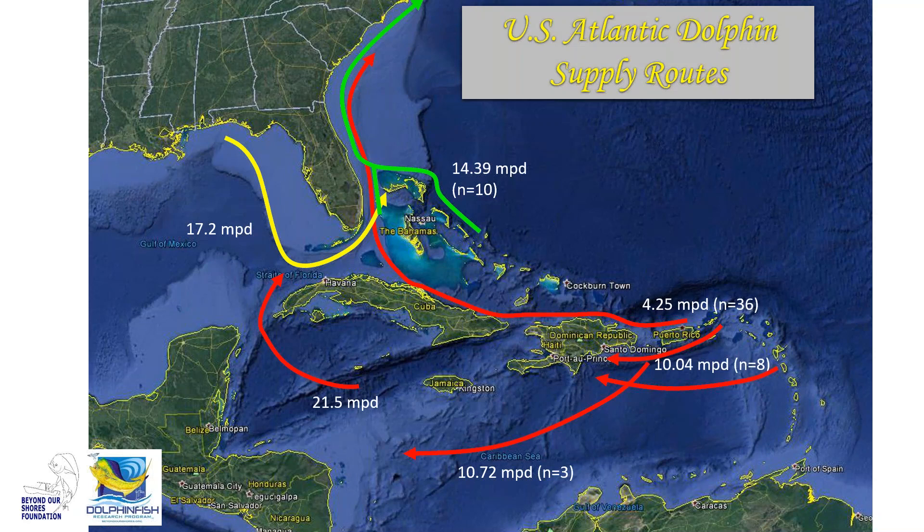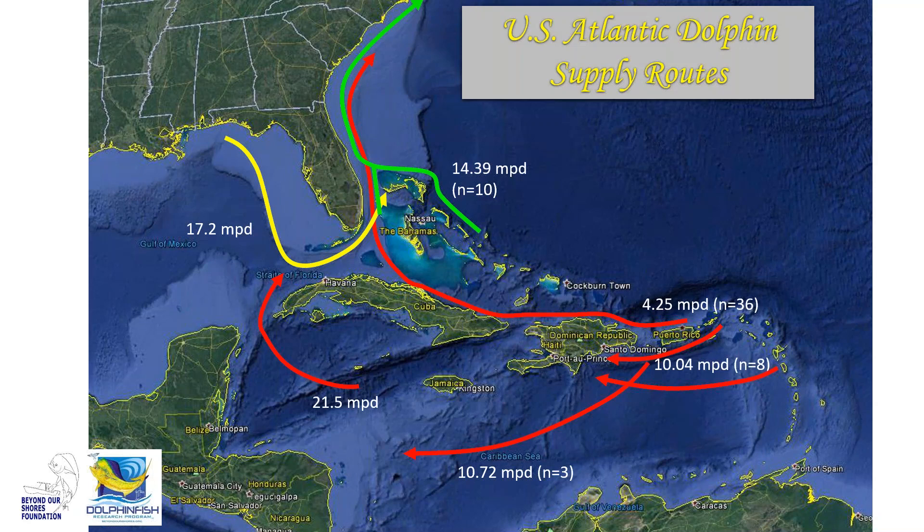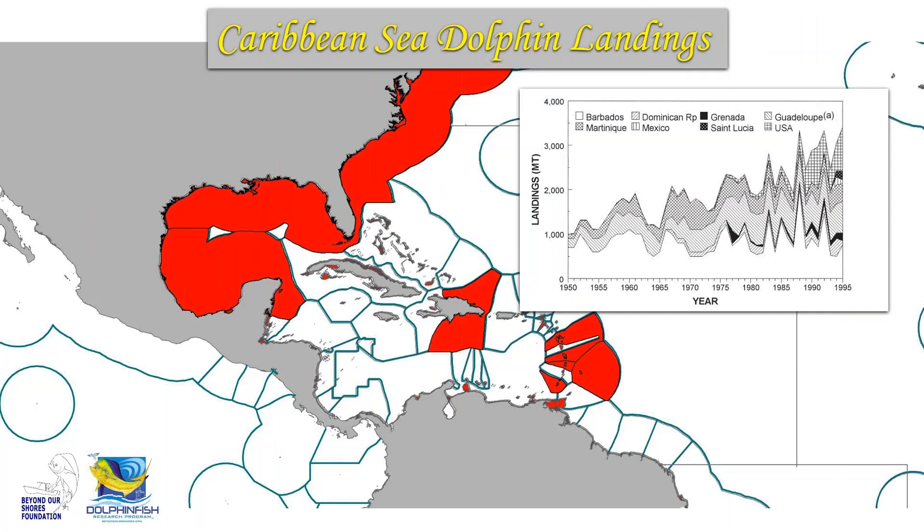This figure is not yet publishable due to low replicates, but it represents the data our program currently has on how the species moves and enters the U.S. Atlantic dolphin fishery. When you look at these supply routes overlaid on Exclusive Economic Zones, it's apparent that the fish are transitory through all these different EEZs. By nature of this, you need to understand who's landing it, who's targeting it, and what management and conservation measures are in place in those jurisdictions to better understand the health and conservation potential for this stock.